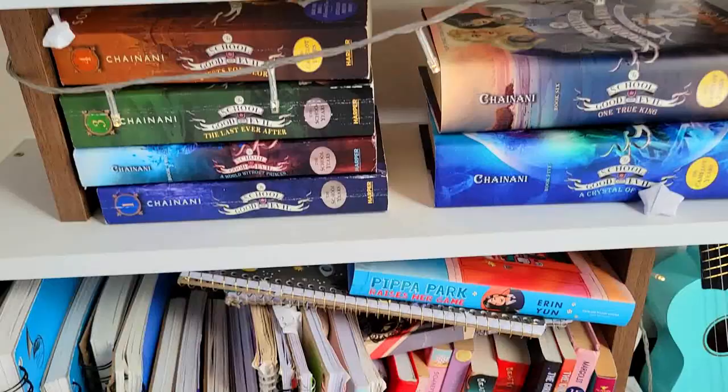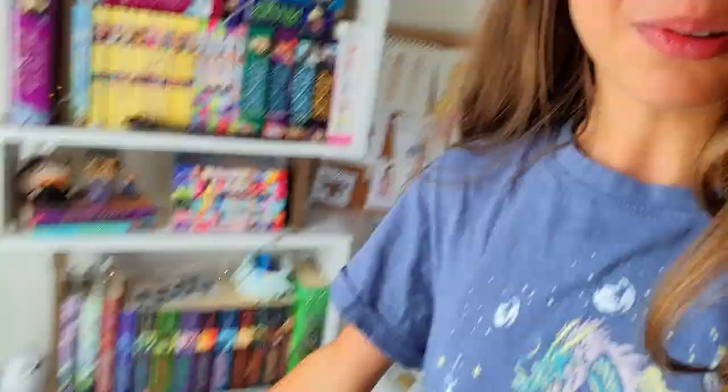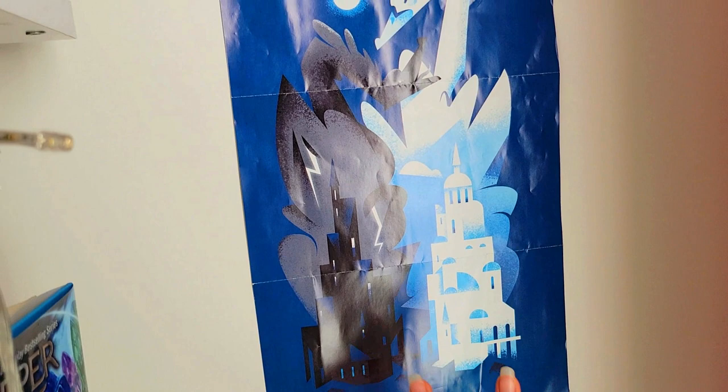And that is it for my bookshelf tour. I hope you guys enjoyed this video. Yes, finally I did it — I did the bookshelf tour, well, part one of it at least. I hope you guys are happy now. Also, speaking about the School for Good and Evil, over here on this side of my bookshelf we have the School for Good and Evil poster, which is so stunning. It's a bit ripped, but don't mind that — it was an accident.